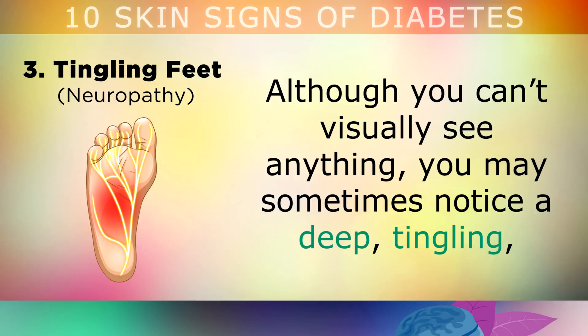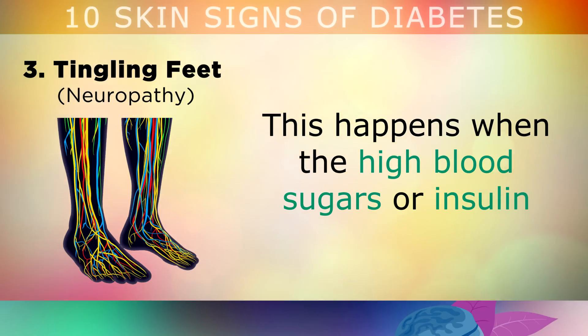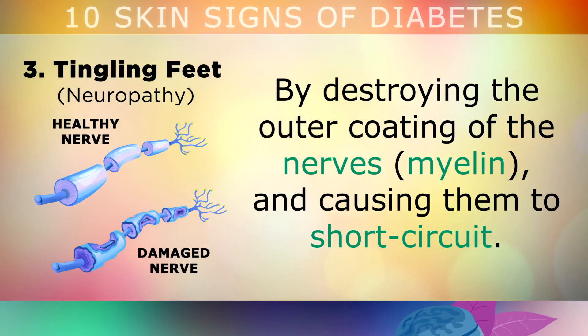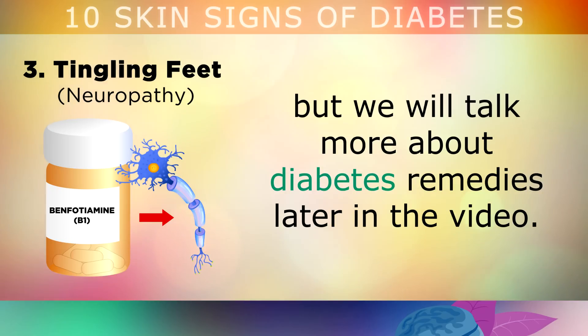The third symptom is tingling feet. Although you visually can't see anything, you may sometimes notice and feel a deep tingling, burning, itching, irritating, stabbing or electrical shooting pain in your feet or toes. This happens when the high blood sugars or insulin caused by the diabetes is damaging the nerves in your feet, by destroying the outer coating of the nerves and causing them to short circuit, sort of like an electrical wire. Taking a daily supplement of benfotiamine can help to reverse this damage.